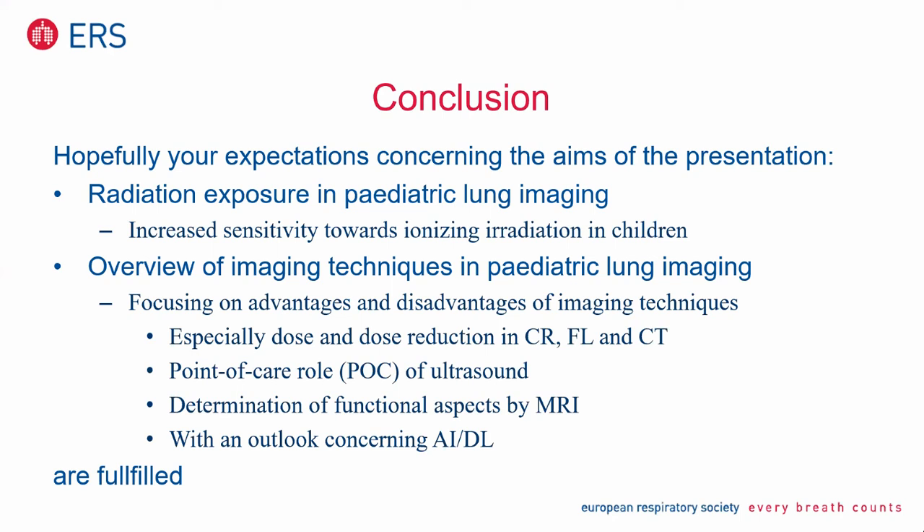In conclusion, I started with increased sensitivity towards ionizing radiation in children — very important, with many biological reasons. Then I gave an overview focusing on advantages and disadvantages, and showed some ideas about dose reduction in conventional radiography, fluoroscopy, and CT. Then I switched to point-of-care ultrasound, functional aspects by MRI — especially for lung imaging — and closed my lecture with some ideas about artificial intelligence. I hope your expectations are fulfilled and I'm happy to answer questions.